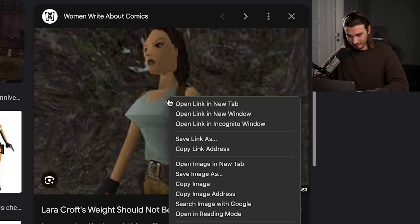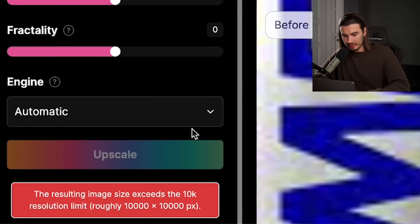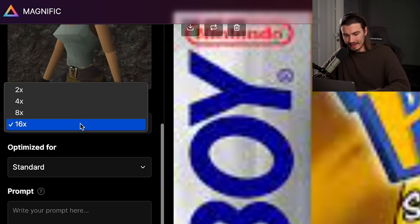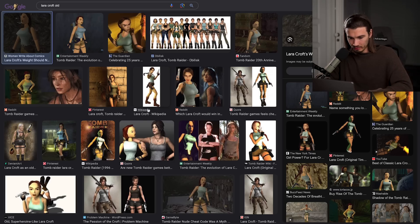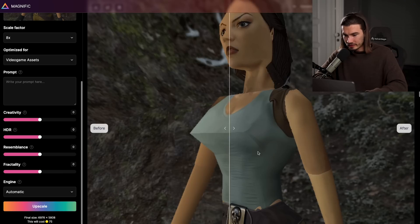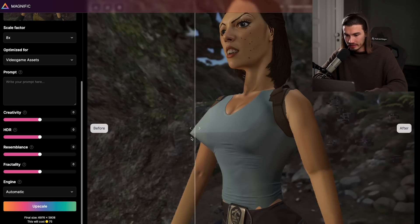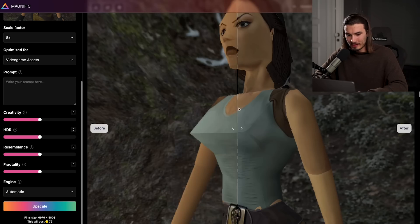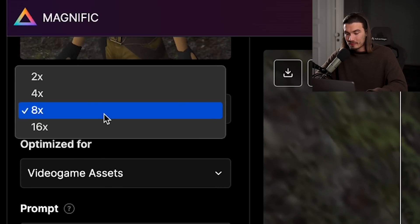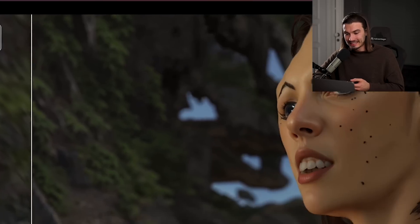I set it to 16x and leave all the sliders as they are. It can't go beyond a certain resolution with this image, so I have to go to 8x — and we're going to get a 40 megapixel image of Lara Croft from about 25 years ago. The first result is actually decent, but I reran it with the video game asset preset. The result is interesting but by no means great. The more you upscale, the more variety you will get, so be careful. If you stick to 2x or 4x it will be consistent. Some of these 8x or 16x results have been all over the place, but you can get some really good results with them.